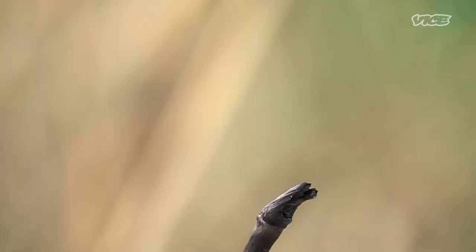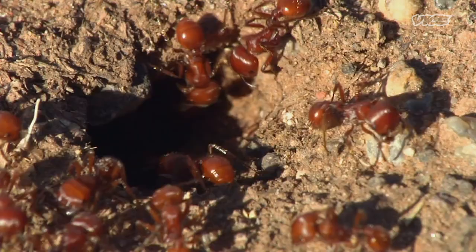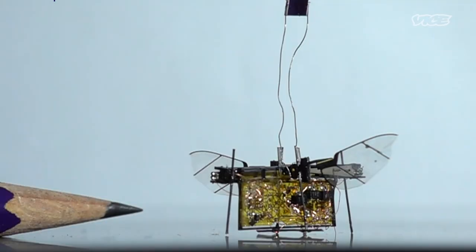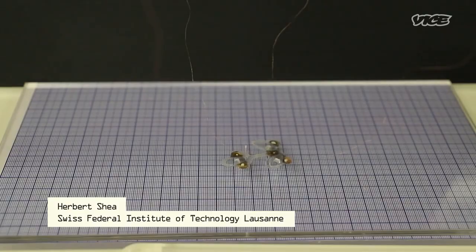Insects are some of the natural world's greatest marvels of design. Their fast, agile movements allow them to navigate through dynamic and unpredictable environments. That's why roboticists have long tried to mimic shapes and motions found in the insect world.